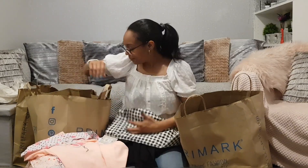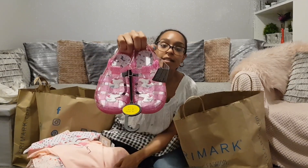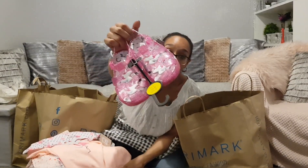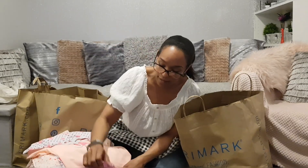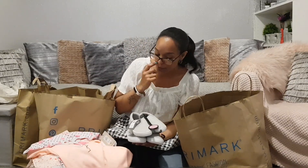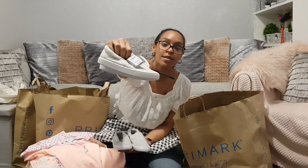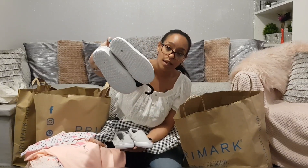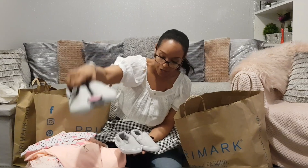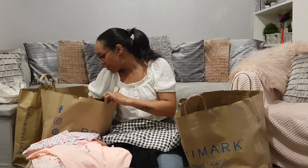I got some jellies for the eldest girl — she grows so fast — and they were £3. For the boy I had to buy two pairs because he's in between sizes at the moment. I got plain plimsoles in grey, £2.50 each, in a size 9 and a size 10, so I'll need to take one pair back.